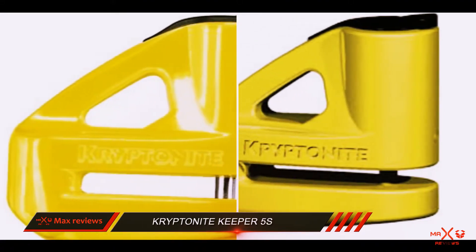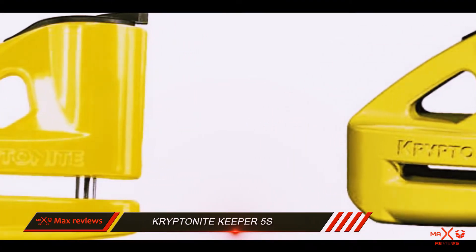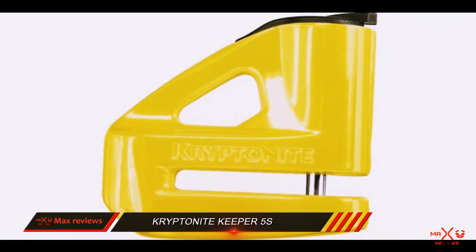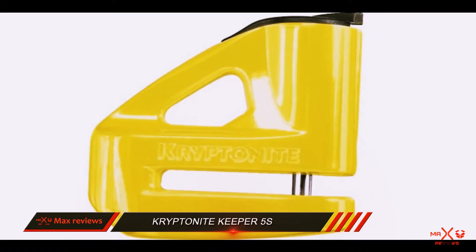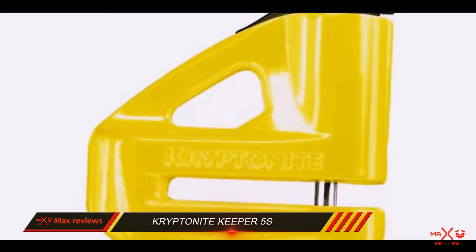This cable goes up and loops over your clutch or brake, so you won't take off and leave the lock in place. We consider the Kryptonite Disk Lock the best motorcycle disk lock for no-nonsense motorbike security, without worrying about an annoying electronic alarm malfunction.